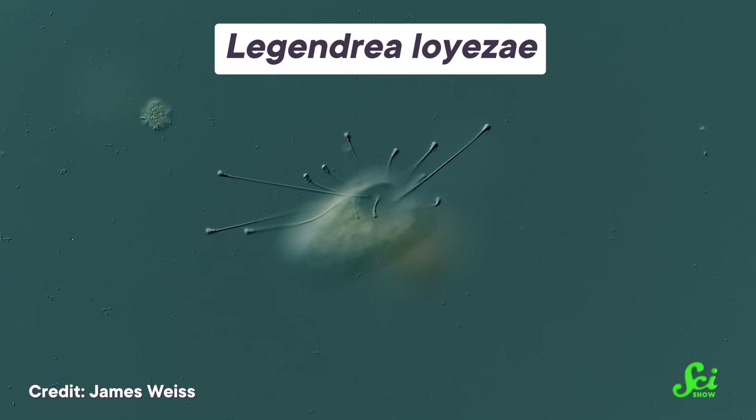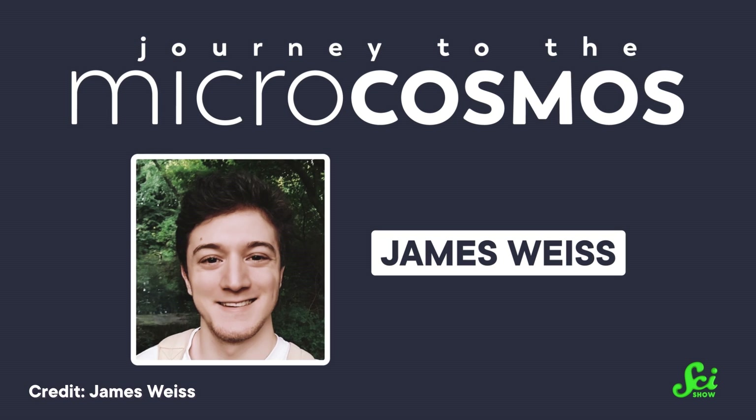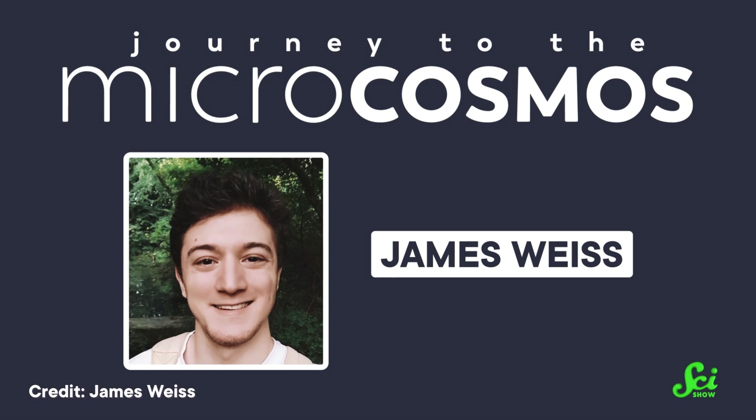Now, this next story also deals with tiny things, just not as tiny as viruses. Rather, the recent sighting of an extremely rare ciliate has us all kinds of excited — and not just because this critter has only been spotted six times in the last 114 years. James Weiss, over at our sister channel Journey to the Microcosmos, helped spot this microbe, and he and his collaborators have published their findings in the journal Protist.